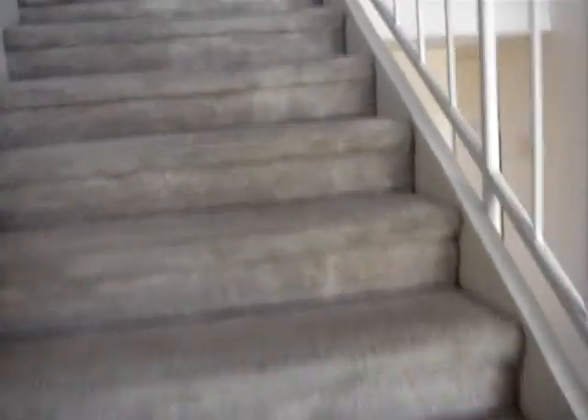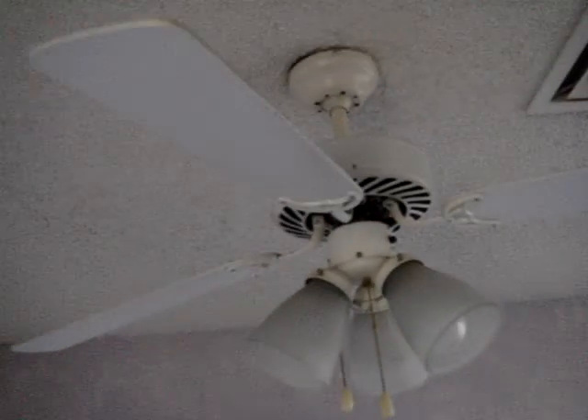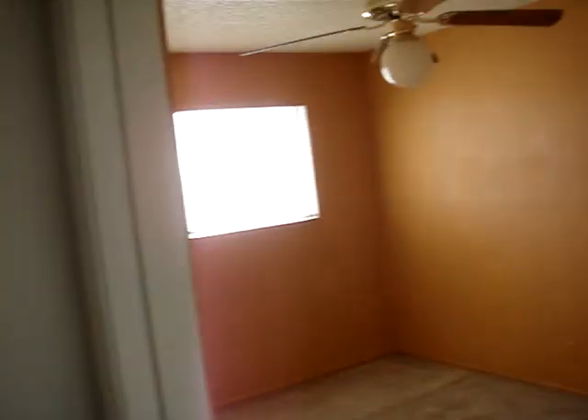We go up the stairs. One bedroom — nice closet, it has a ceiling fan and looks like it's in good shape. Coming to the next room, another ceiling fan and a good size closet.